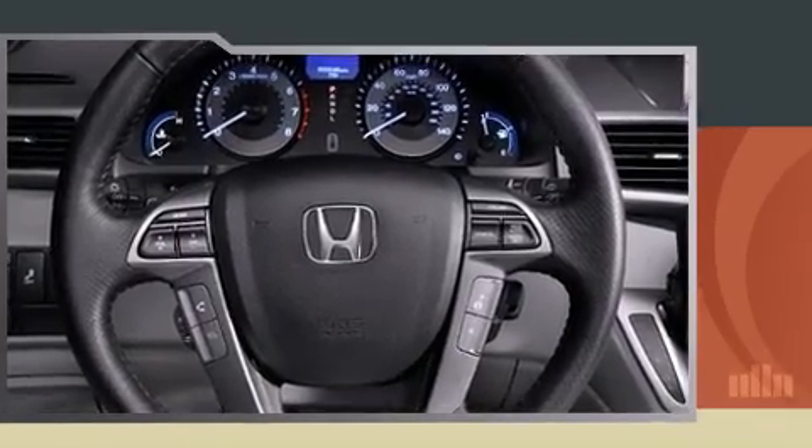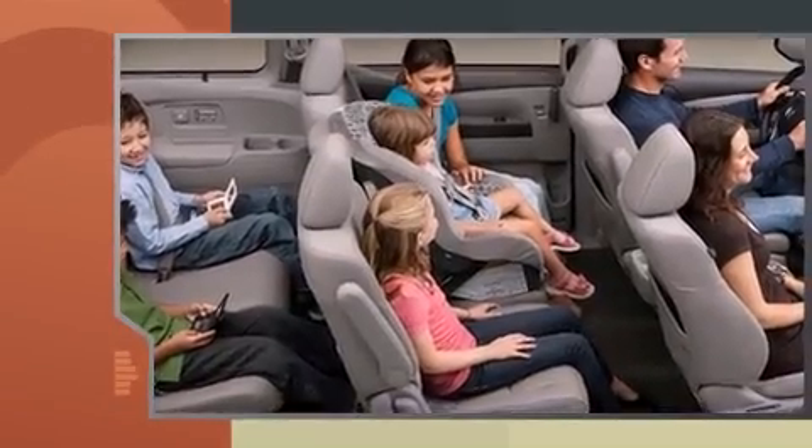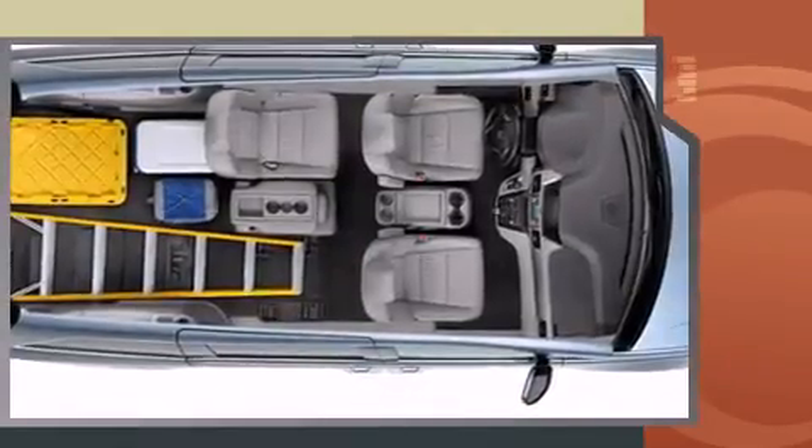Top features include leather upholstery, power moonroof, a power liftgate, removable floor console, rear wipers, and power windows.